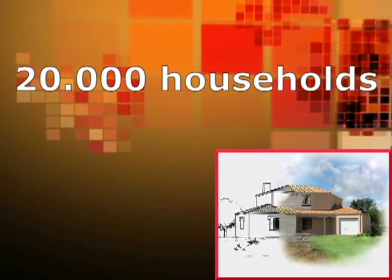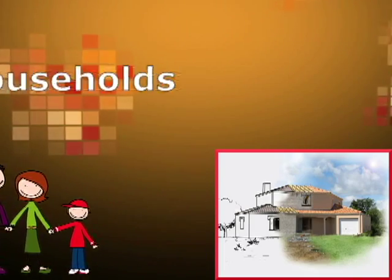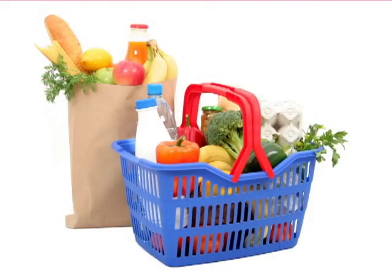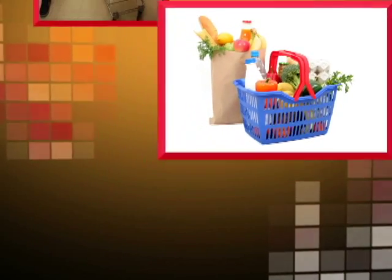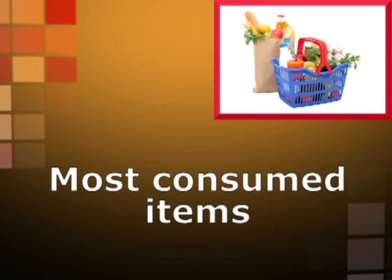Over 2,000 households are interviewed, providing the INE with information regarding purchases made by each of their members. Thanks to the study, the so-called shopping basket is obtained, comprising the items most consumed by the majority of the population.